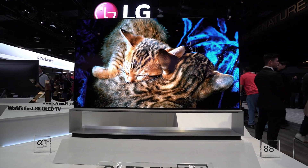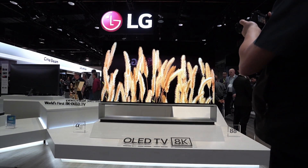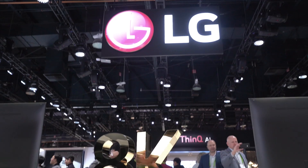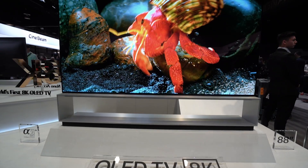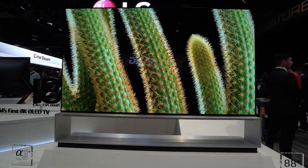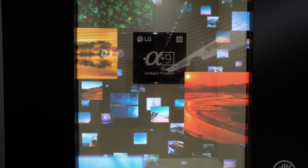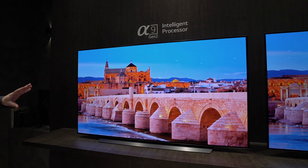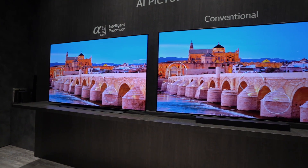8K TVs are very popular at CES, and LG have released their first 8K OLED TV — this 88-inch model behind me. It looks magnificent with more than 33 million pixels, delivering a super sharp image. It can upscale all existing content, as there's virtually no native 8K content yet. LG will also offer 8K TVs in the SUHD format. All of LG's TVs this year will be powered by the Alpha 9 Generation 2 processor, enhancing image quality, sound quality, and AI smarts for a better viewer experience.